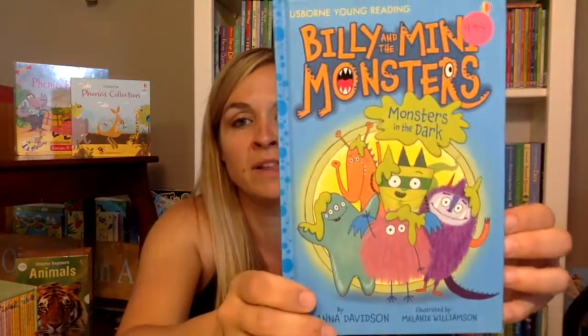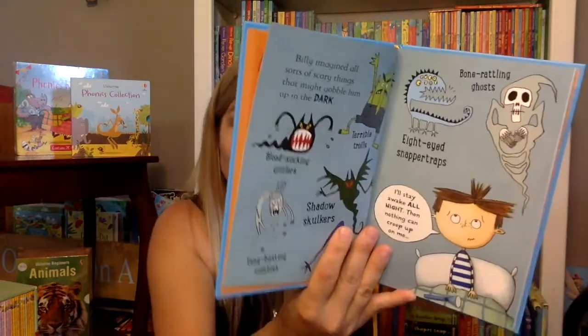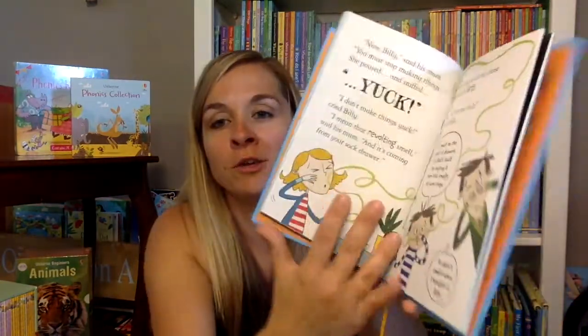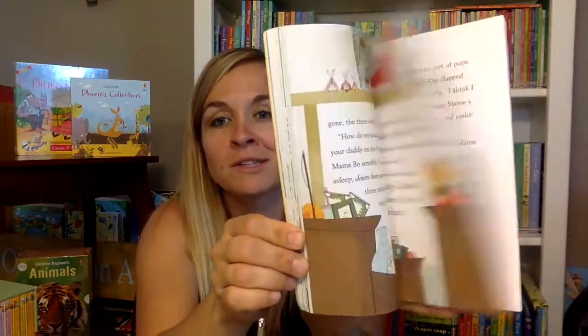Part of the young reading series two, another little side series, is 'Billy and the Mini Monsters.' I think there's like eight or ten of them — there's a whole bunch. They're kind of like a mini graphic novel, with the cutest little story about Billy and these little mini monsters. Another side series for young reading series two is the Twitch series, which is so cute — all about little bunnies that live in a teacup house that come to life when their owner isn't looking. One story is about where the Twitches came from, the next one they bake a cake, and then the next one they get a puppy.